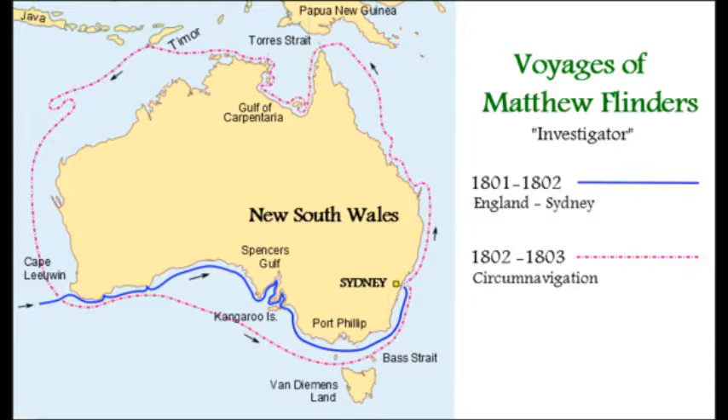Trim met Mrs. Flinders there, and she presumably became one of his favorite humans also. Between the years of 1802 and 1815, England found itself at war with France. But a little thing like a war didn't stop Flinders and Trim, as in 1802 they sailed back to the antipodes.